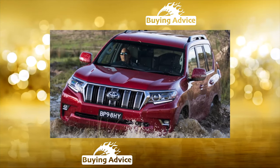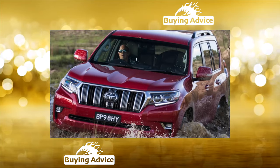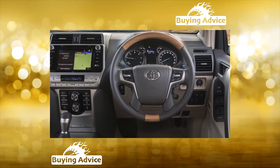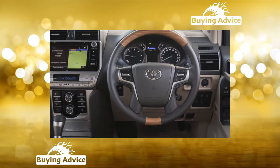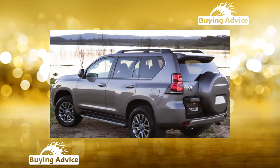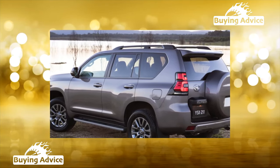Land Cruiser Prado 3, J120, 2002, received a new chassis; adaptive shock absorbers and rear air suspension appeared. New engines included a 2.7L with 163 horsepower, a 4.0 V6 with 249 horsepower, and a more powerful diesel at 170 horsepower.